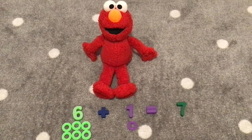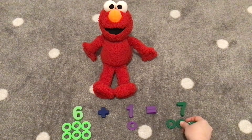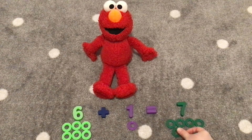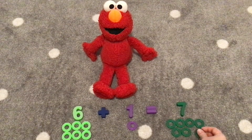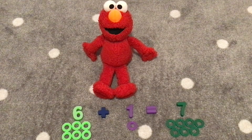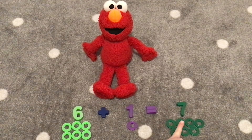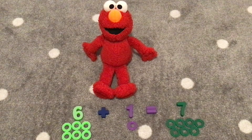Let's count seven green rings. One, two, three, four, five, six, seven. Six plus one equals seven. Hooray!